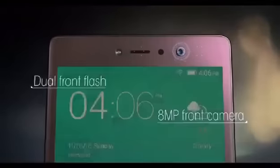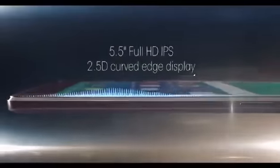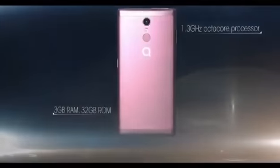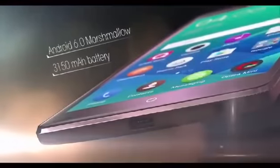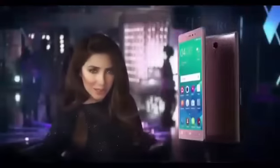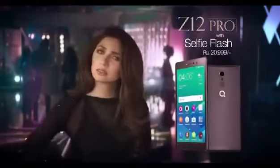Q-Mobile Z12 Pro with 8MP front camera and dual front flash, so you can take high quality selfies even in dark and dim light. It has 3GB ultra fast RAM and 32GB ROM for unlimited picture storage. Q-Mobile Z12 Pro with selfie flash. Who needs light?